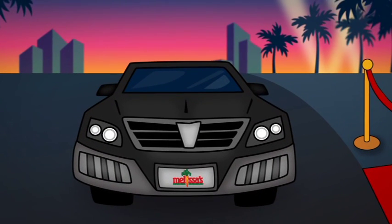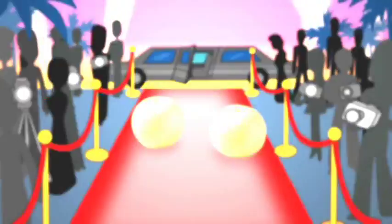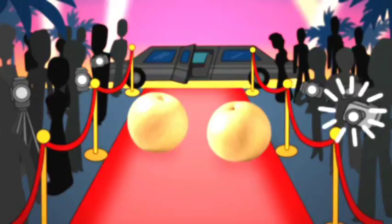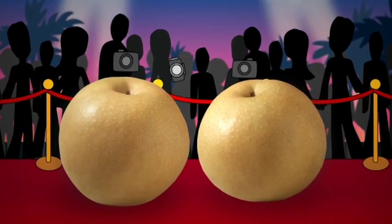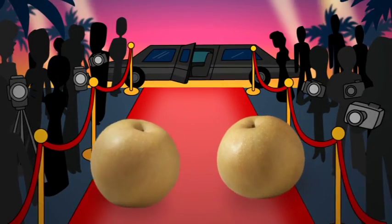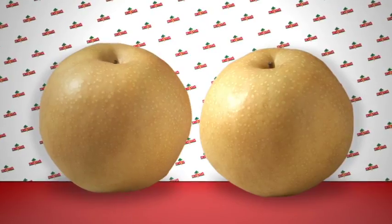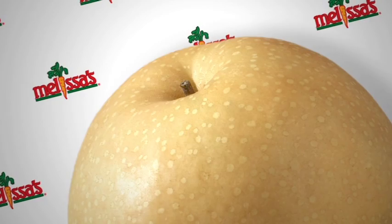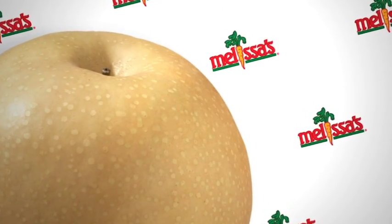And here they come, the stars of the produce world, Melissa's Korean pears. Wow, and they are looking great tonight. The first thing that strikes me is how much bigger they are than typical pears, and their skin is perfect and thin. I know some other pears that would do anything for skin like that. What's their secret? Word around town is that they're the most pampered produce in the world, and the tabloids have been all over it.